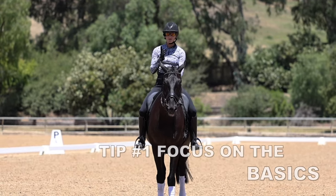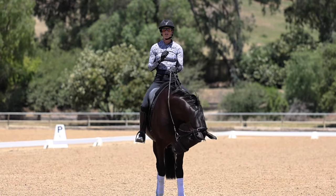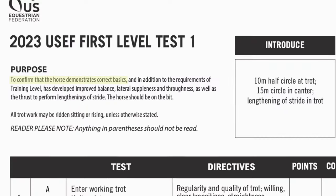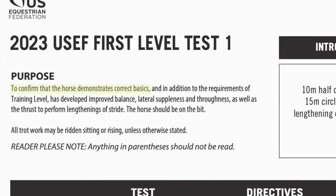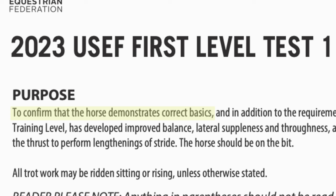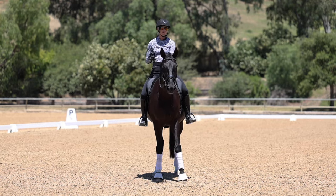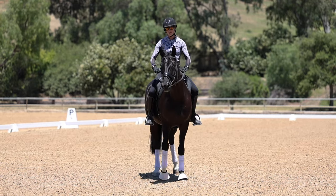So first tip: it's very important to focus on the basics. If you look at your test sheet, in the top corner it has the purpose of the test, and the first sentence says that the horse demonstrates correct basics. So you always, always, always want to focus on the basics as you're getting ready for your show.